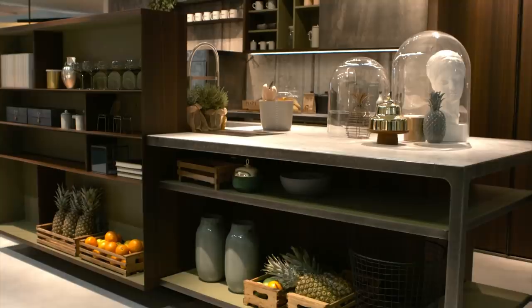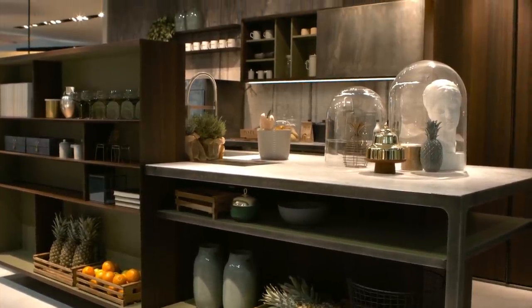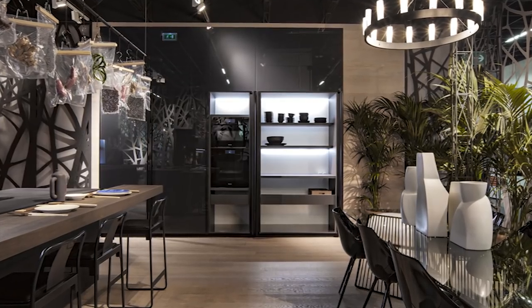Without the separation of spaces, the kitchen has become a multi-purpose space, better suited to serving our modern lifestyles.